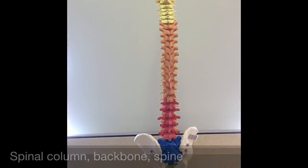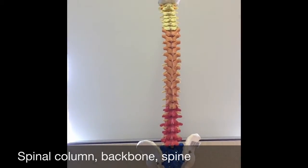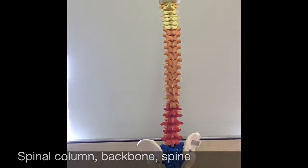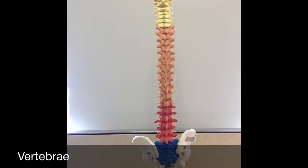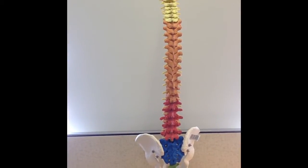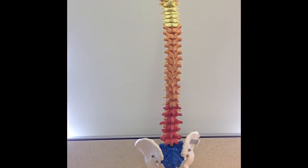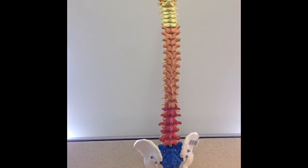The vertebral column goes by several names, including the spinal column, the backbone, or simply the spine. In the adult body, it is composed of a total of 26 bones called vertebrae. It surrounds and protects the spinal cord and provides strength and flexibility to the body, allowing it to move freely in all directions.